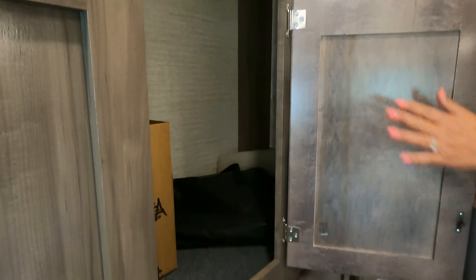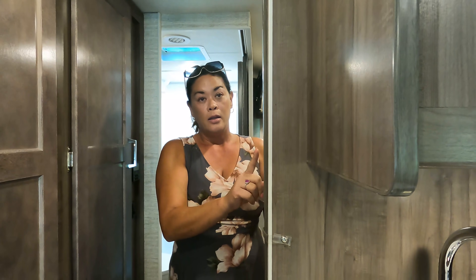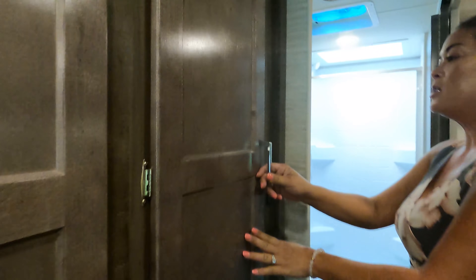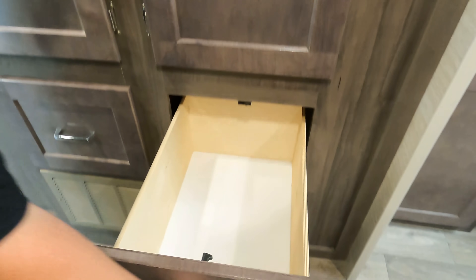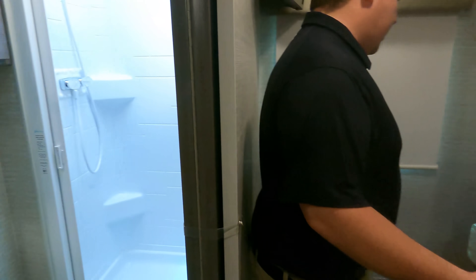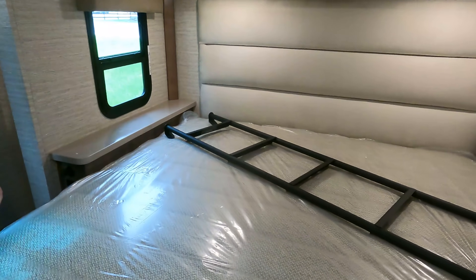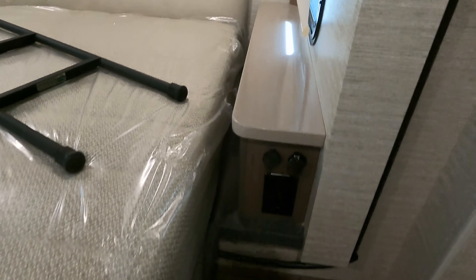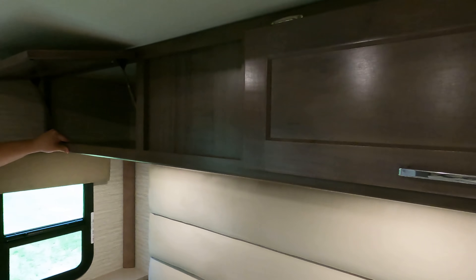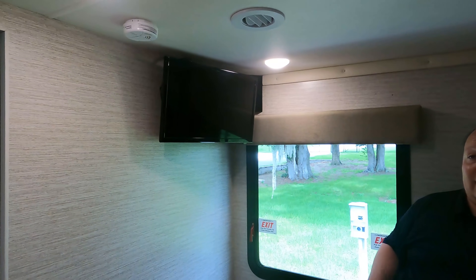There's a wardrobe right here, another drawer, and then look — they gave you a pocket door. I love that; it gives you really nice separation. Coming into the bedroom, we have another wardrobe that could also serve as kitchen space. Over here is your bedroom with MCD privacy shades. The bed flips up and there's a ladder. There's a nice headboard with power and USB on both sides, a nightstand area, and storage above.